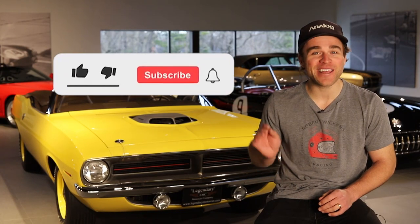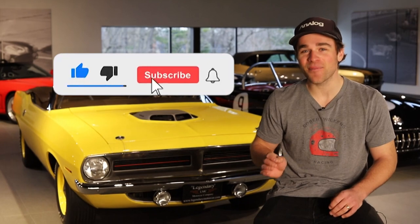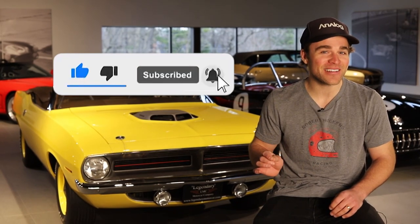Do you think the Super Cuda would do 220-plus miles an hour with the correct driver in it? Let us know in the comments. Before we jump in, be sure to hit the subscribe button and the like button right now. And without further delay, here's the Super Cuda in HD.